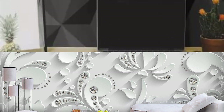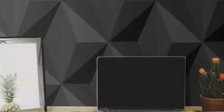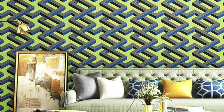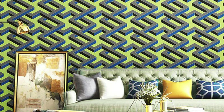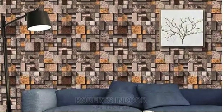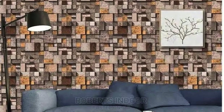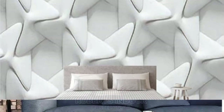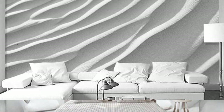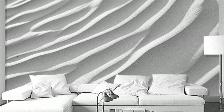With our 3D wallpapers, your home becomes a canvas for self-expression, where the boundaries between art and everyday living dissolve. Whether you desire a bold statement in your living room, a serene retreat in your bedroom, or an inspiring backdrop in your workspace, our collection empowers you to curate spaces that reflect your individual style and imagination. Elevate your living experience with our 3D wallpapers, and let your walls tell a story of innovation, sophistication, and boundless creativity.